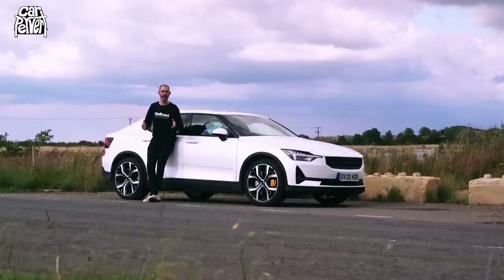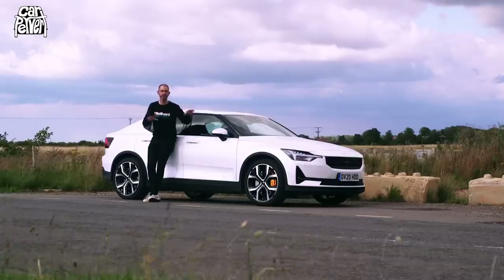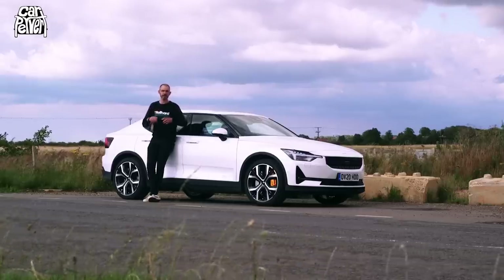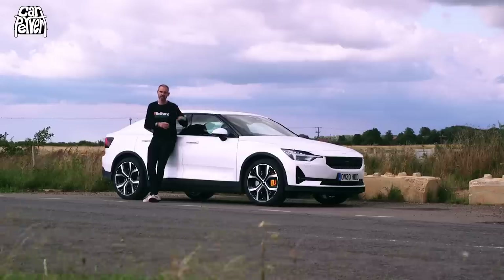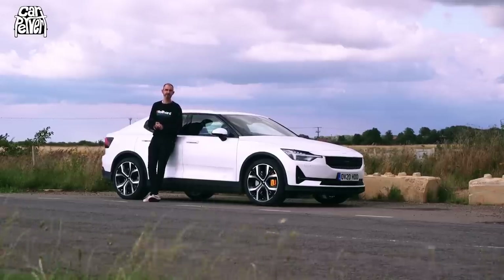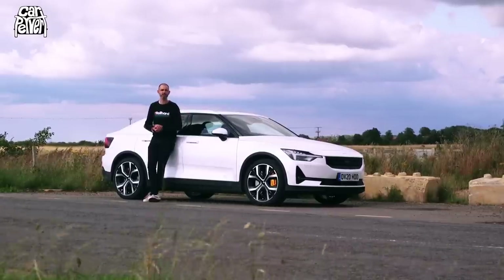Let's play a fun game. What happens when Volvo decides to set up a performance sub-brand that only uses EV powertrains, uses all that amazing Scandinavian design language and engineering, and also ethical materials? This is what happens. It's a genuine Tesla Model 3 rival and it's called the Polestar 2.